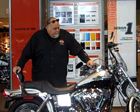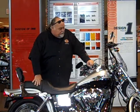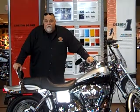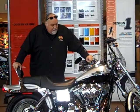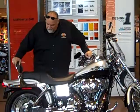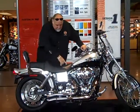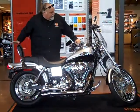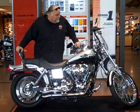Hi, I'm Matt from Adventure Harley-Davidson, and one of the bikes I want to show you today is this 2003 limited edition anniversary wide glide. This bike's got some great features on it, including a chrome swing arm, inch and three-quarter drag pipes, and a chrome front end added to it.